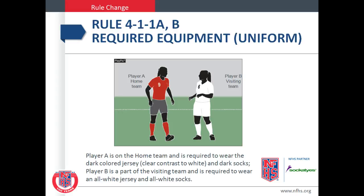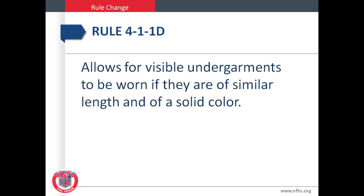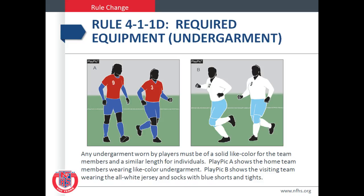Clear contrast to white and dark socks. Player B is part of the visiting team and is required to wear all white jersey and all white socks. Rule 4-1-D allows for visible undergarments to be worn if they are of similar length and of solid color. Any undergarment worn by a player must be of a solid light color for the team members and of a similar length for individuals. Play Pick A shows the whole team members wearing light color undergarments.